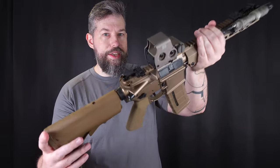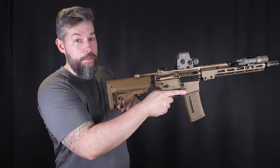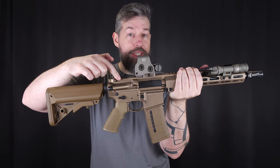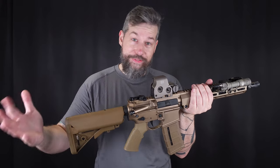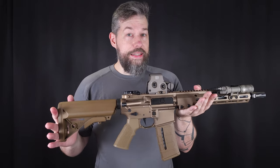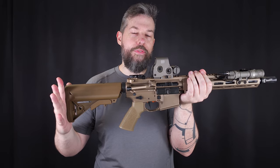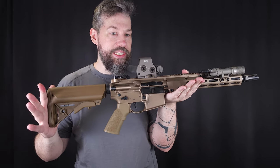Moving on to the upper receiver. The most prominent feature is the Geiserle charging handle, which has big enough latches so that it can be operated from both sides with just one hand. Geiserle promises some special metallurgy with the bolt carrier group — I'm not going to repeat that because it sounds like marketing BS, but if it works, it works great. You can read the details on the Geiserle website. What I can say is that this bolt group is the smoothest running out-of-the-box AR-15 I've had so far. It's really unbelievable how smooth the bolt group ran just from day one.